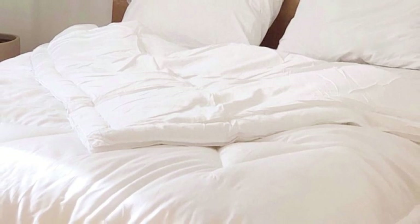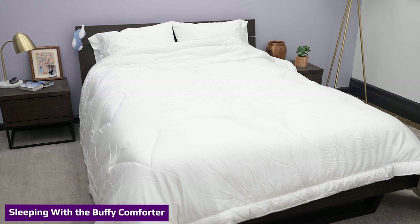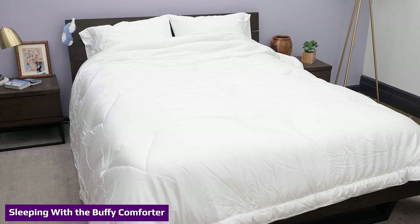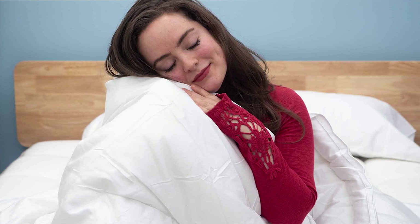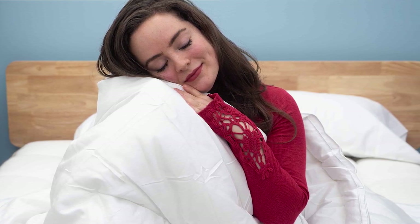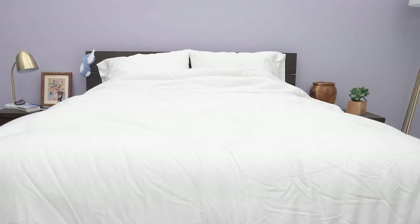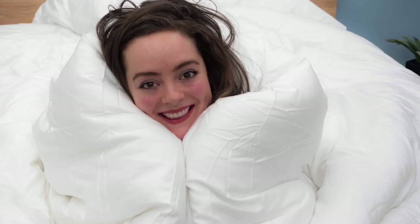As a hot sleeper, I tend to only use comforters in the middle of winter when the temperature at night gets really low. However, using the Buffy Cloud, I felt like I was at a constant comfortable temperature. Because this comforter has a cover made from Tencel, it's got a good amount of temperature regulation — it's breathable and moisture-wicking. If you're the type of person who gets cold quickly, this is still a great comforter to keep the constant chill away.